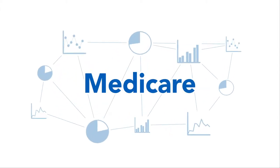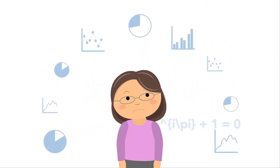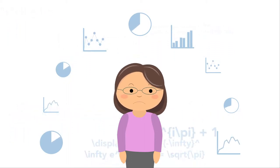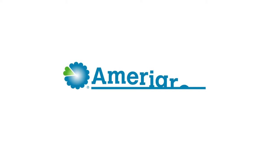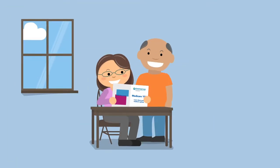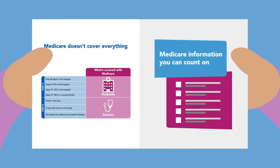Medicare can be confusing, but getting the health benefits you need shouldn't be complicated. And at Amerigroup, we make sure it isn't. We're here to guide you through your options before you enroll, so you can make an informed, confident decision. Let's go over those options in detail.